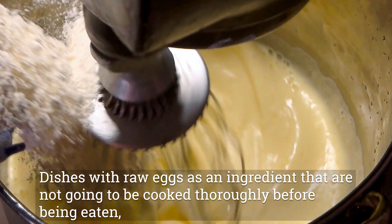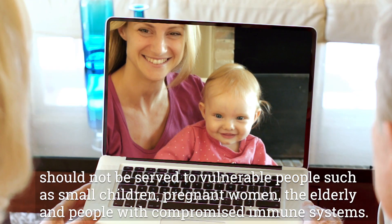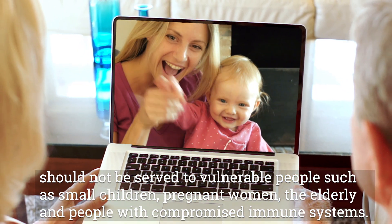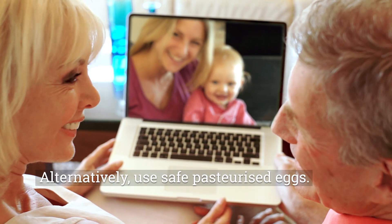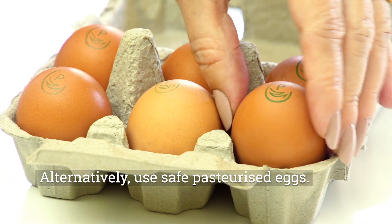Dishes with raw eggs as an ingredient that are not going to be cooked thoroughly before being eaten should not be served to vulnerable people, such as small children, pregnant women, the elderly and people with compromised immune systems. Alternatively, use safe pasteurised eggs.